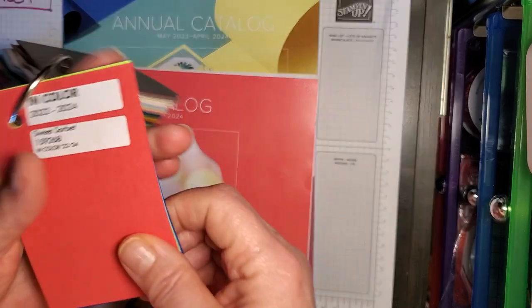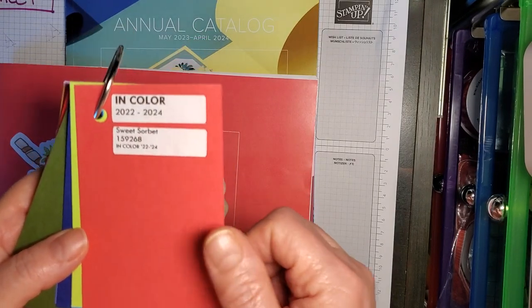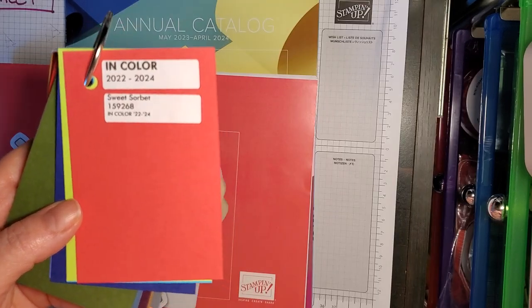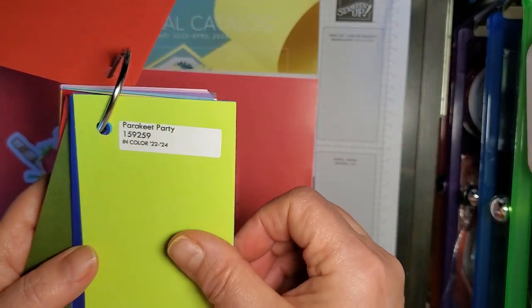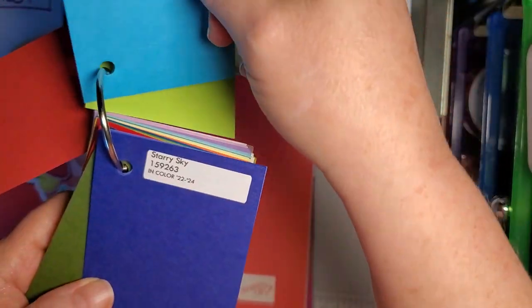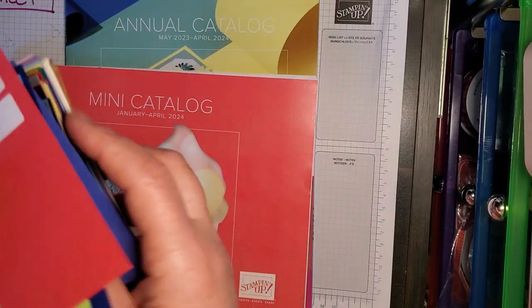First things first, the in-colors — the 2022 through 2024 in-colors — are going to be gone. There are some beautiful new colors. I did see some sneak peeks online from some of the demonstrators I watch, and I did see a sneak peek of the catalog. But the in-colors — Sweet Sorbet, Parakeet Party, Tahitian Tide, Starry Sky, and Orchid Oasis — will no longer be available. They are going away.